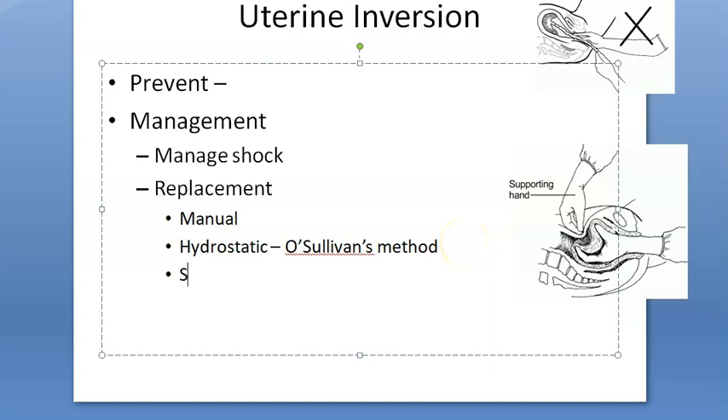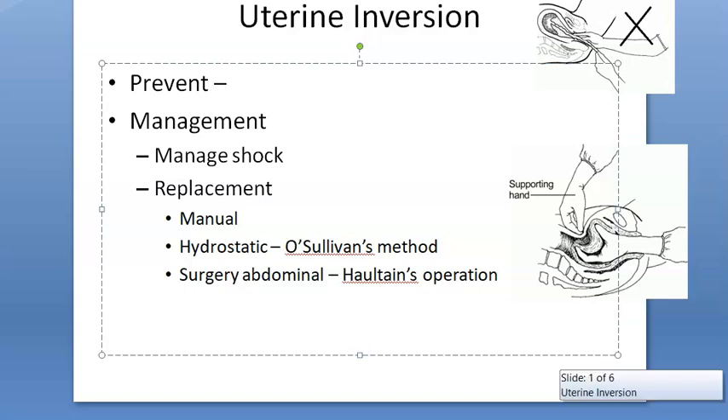If all non-surgical methods fail, an abdominal operation called Haultain's operation is performed as the final surgical option for uterine inversion.